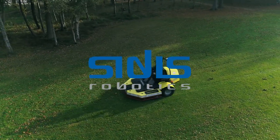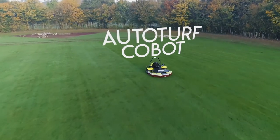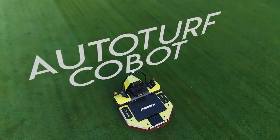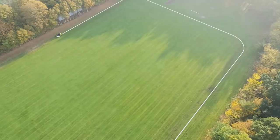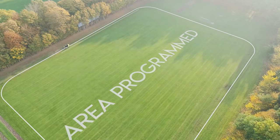Introducing the AutoTurf Cobot. The AutoTurf Cobot is a diesel-electric serial hybrid and therefore a highly energy efficient autonomous robot for turf care of larger public grass areas, football fields and golf courses.